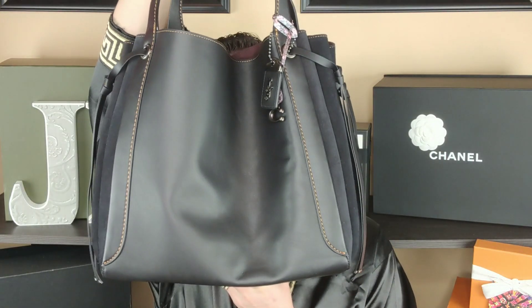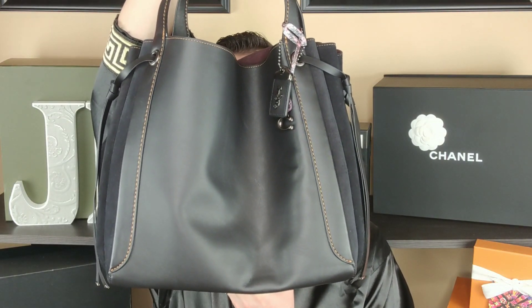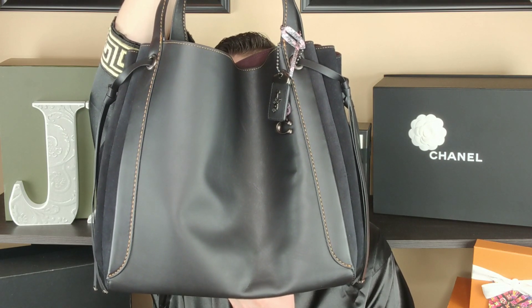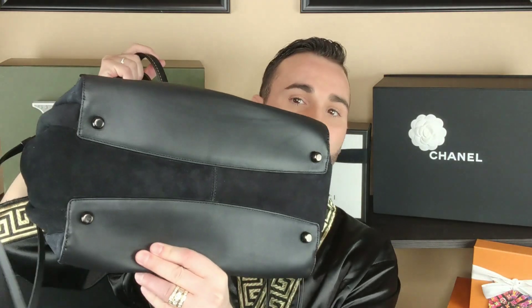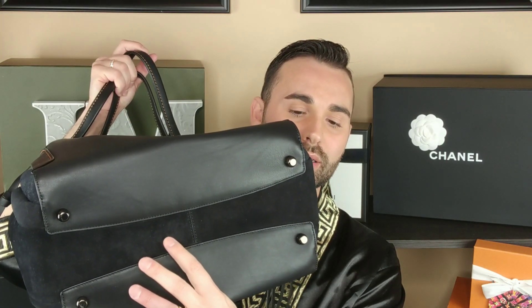Alright, so I picked up this bag and it's probably not gonna be a surprise to you because I have talked about it a long time ago. I remember when it first came out I was waiting for it to go on a steep discount, and it did — that's why I finally picked one up. The bag I'm talking about is this gorgeous Coach Harmony Hobo 36 — the big one. It is a big hobo. Here's the bottom — the suede on the bottom is kind of weird; I'm not really a big fan of that.